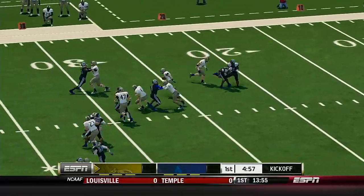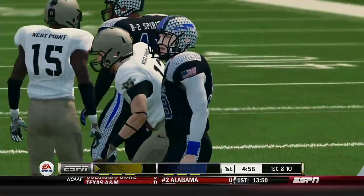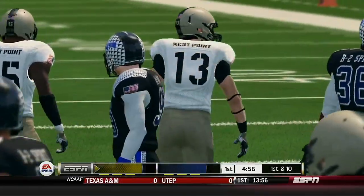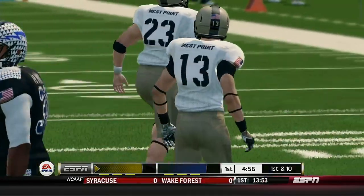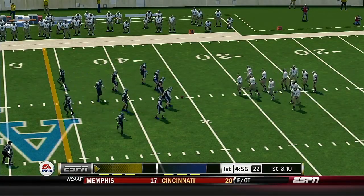He'll return it from the three, across the 30, tackle at the 36-yard line. So here comes the offense taking the field for the first time today.